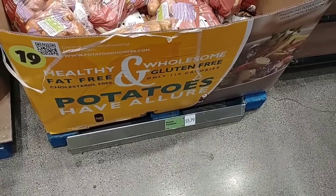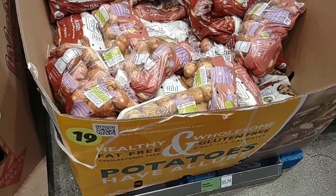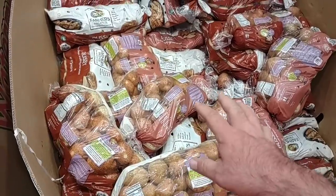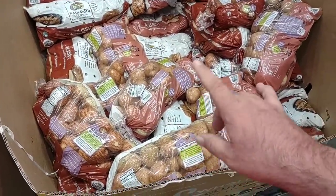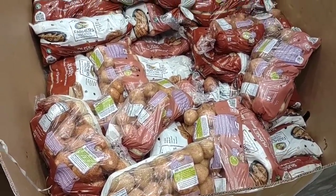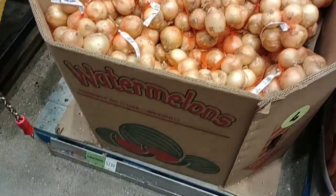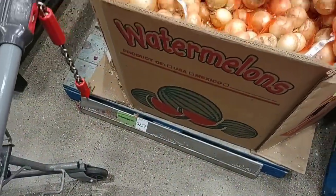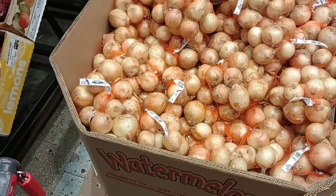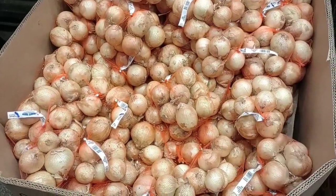Somebody on the channel commented on our last video that russet potatoes were almost $7 for 10 pounds. They are still $5.79 here, but I know all across the city they've been going up. One good deal is their yellow onions — $2.19 for a three-pound bag. The cheapest we've seen other than these is $2.49 for a three-pound bag, so Aldi still wins on this one.